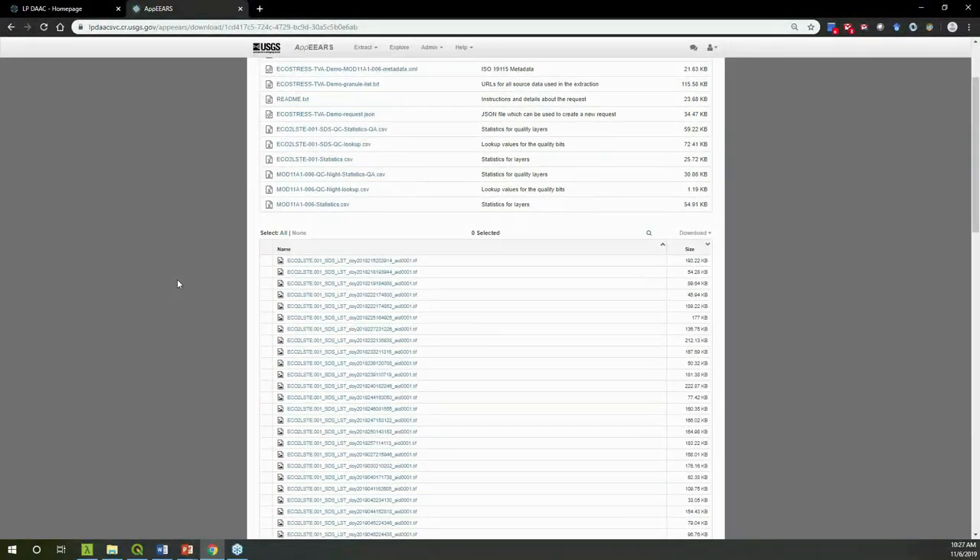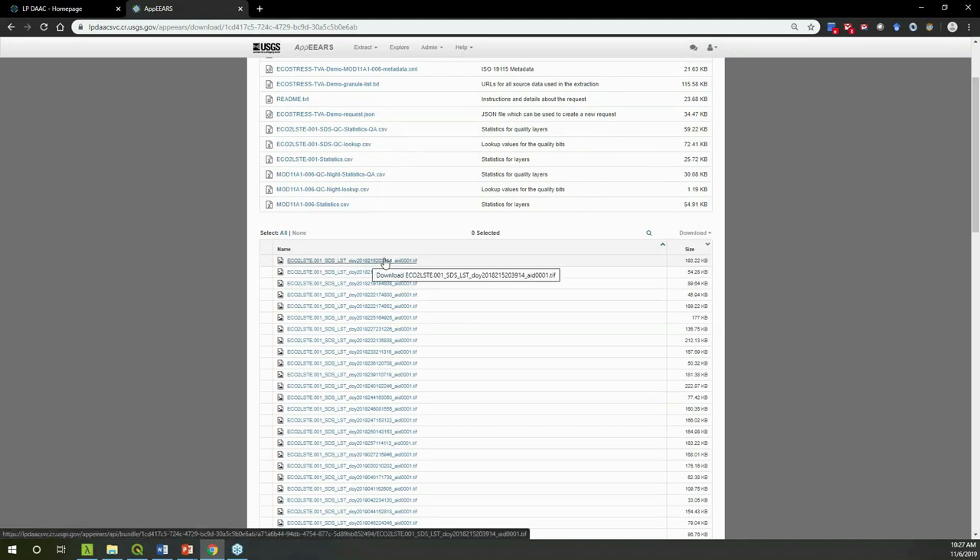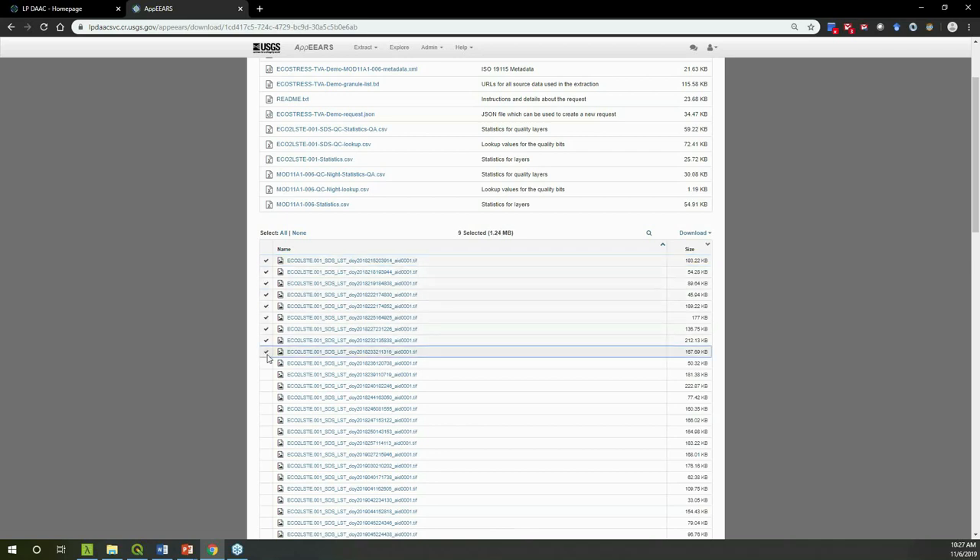The actual output data files are listed below. You can click an individual link to download one file, use Shift to select a subset, or use Select All — which tells you how many files you're downloading and the total size. The Download dropdown offers options to download directly in the web browser or to Save Download List, which exports a text file containing links to all selected files. You can then use wget or curl commands to rapidly download all the files.